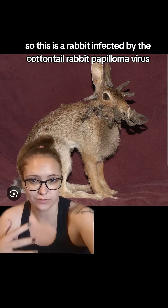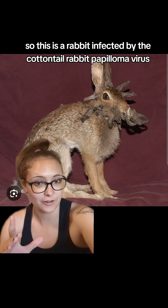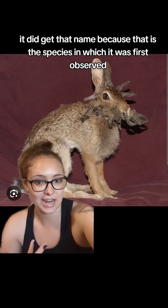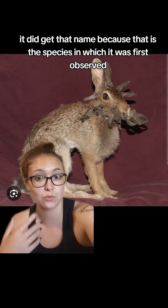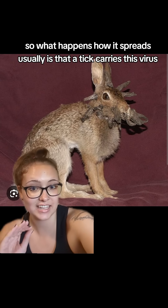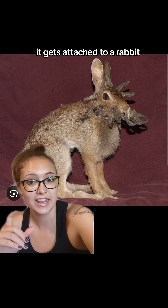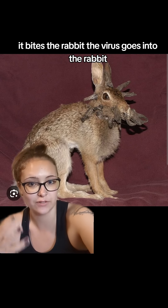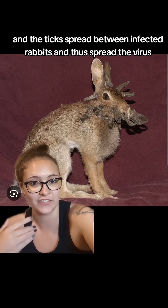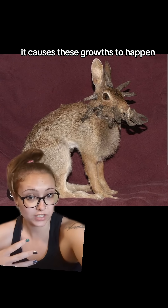This is a rabbit infected by the cottontail rabbit papillomavirus. Now it doesn't only infect cottontail rabbits; however, it got that name because that is the species in which it was first observed. How it spreads usually is that a tick carries this virus, gets attached to a rabbit, bites the rabbit, the virus goes into the rabbit, and the ticks spread between infected rabbits and thus spread the virus.